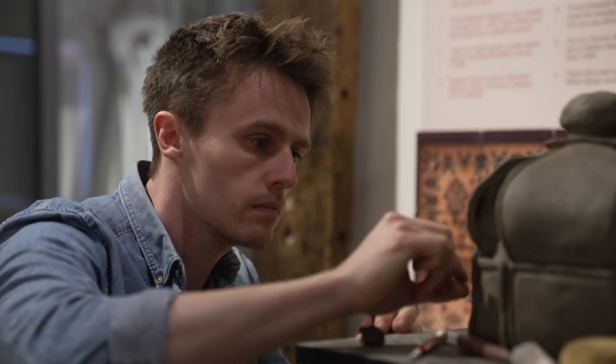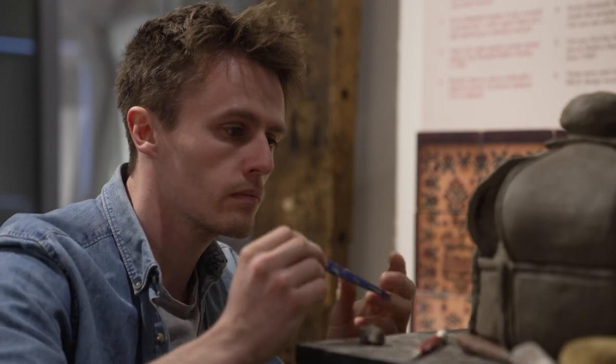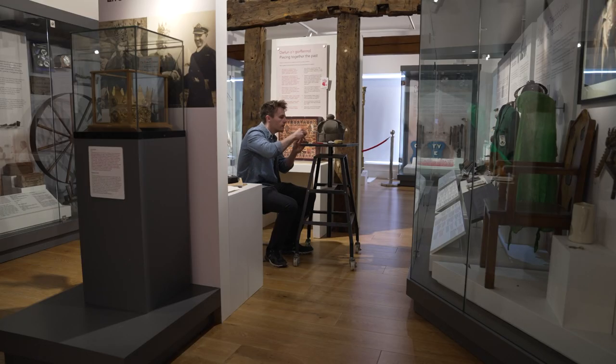You won't be able to miss it — just don't try to wear it, that's all. Rob Shelley, ITV News, Bangor.